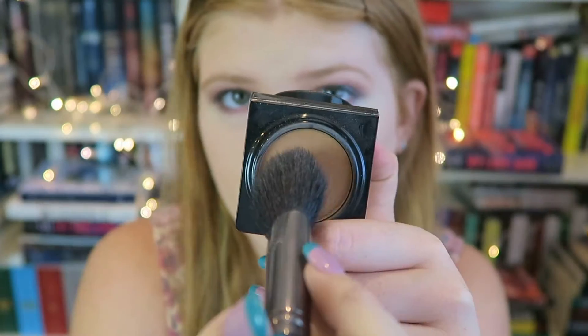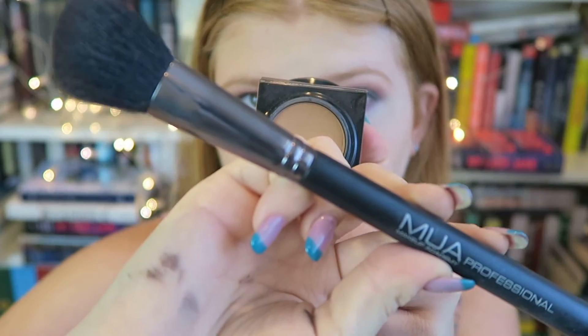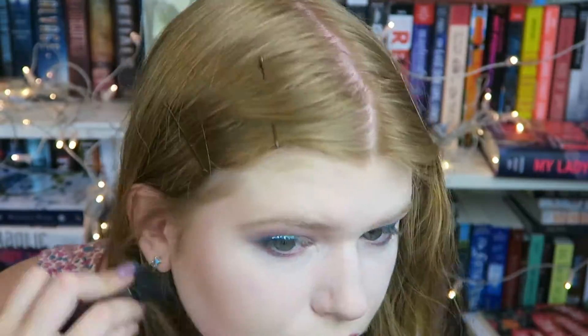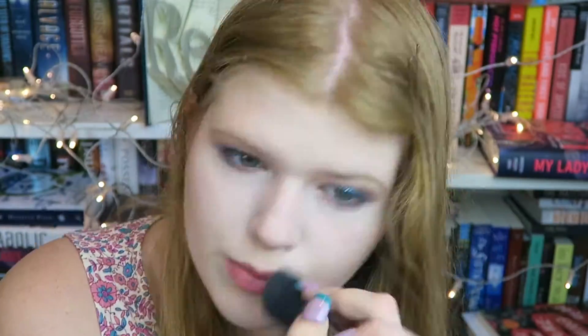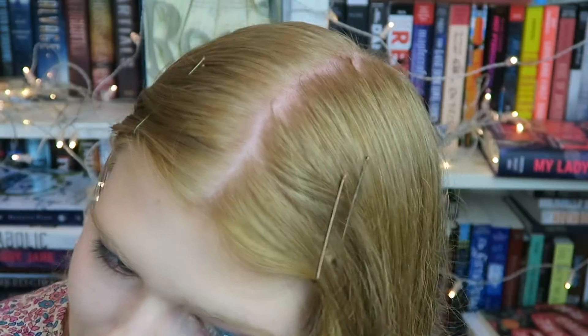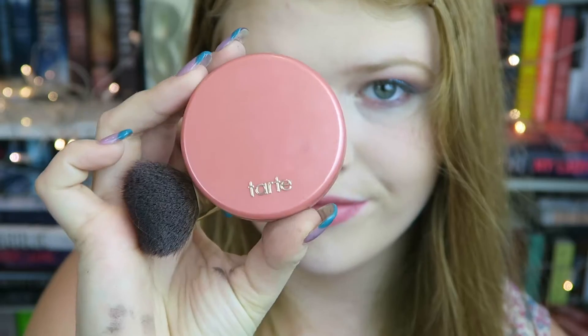I'm taking my Too Faced Chocolate Brown Medium Brown Matte Bronzer — I got this as a deluxe sample at Sephora — and using an angled contour brush to brush it lightly into my cheekbones, underneath my jawline, and on each side of my nose, just to define and contour. This bronzer also smells like chocolate, which is an amazing plus. I think it might be one of my favorite bronzers, so maybe I should invest in buying the full one soon.